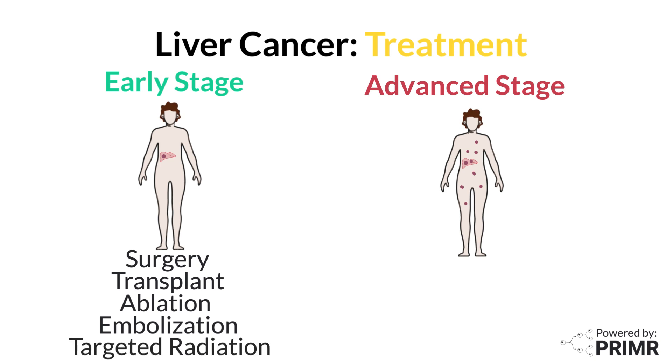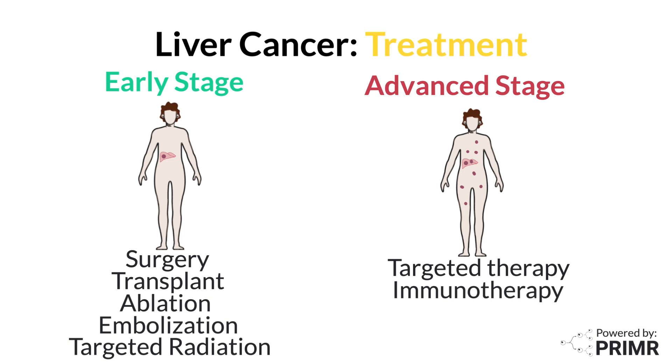Targeted radiation therapy may also be used for early stage liver cancer. For more advanced liver cancer, systemic treatments like targeted therapy or immunotherapy may be recommended. These treatments help to slow the growth of cancer and can improve survival. Radiation therapy may also be an option in certain cases to shrink tumors and relieve symptoms.